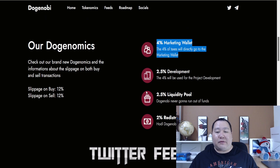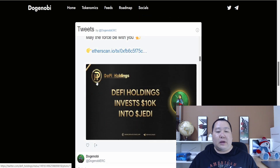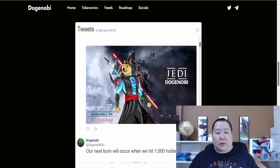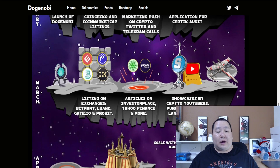You can see some tweets integrated right on the website. They also have investments from other projects — DeFi Holdings is another project I've talked about on my channel, so they're building partnerships, which is simply amazing news. Looking at the roadmap: they just launched two days ago, CoinMarketCap and CoinGecko listings are coming up right around the corner, so you want to get in before that happens. They're doing a huge marketing push, and then they're going to apply for a CertiK audit. Only projects with long-term vision apply for CertiK because it's very expensive, and it's one of the leading smart contract auditing companies.